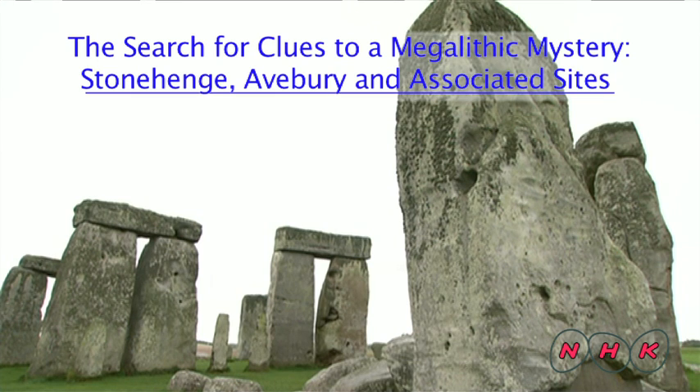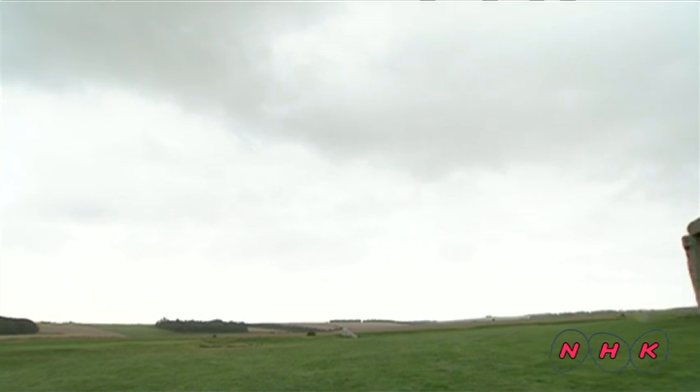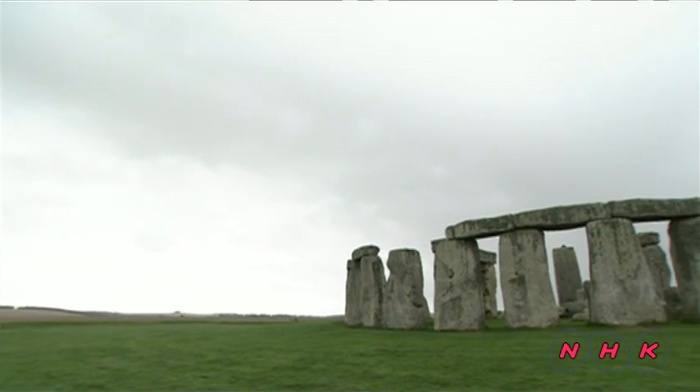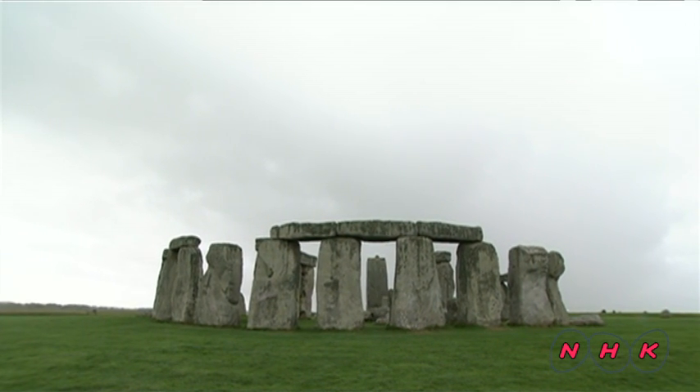The search for clues to a megalithic mystery: Stonehenge, Avebury and associated sites. Salisbury is located in the south of England. Large megaliths stand in a circular formation on an open plain. They are the prehistoric remains of Stonehenge.